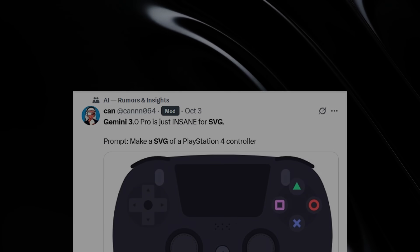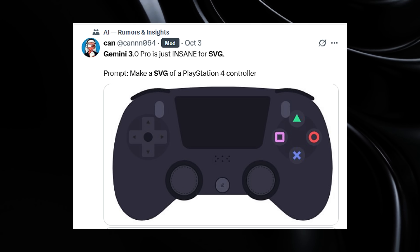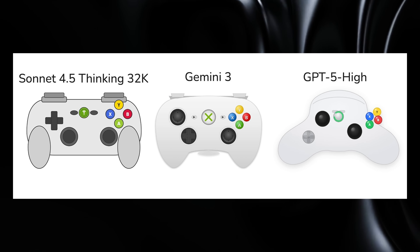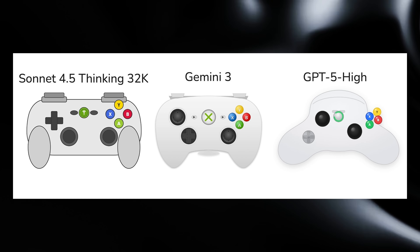The most jaw-dropping example: someone asked for an SVG of a PlayStation 4 controller, and Gemini 3 generated something so close to the real product that it was almost indistinguishable from an actual photograph. Compare that to other AI models, which usually produce abstract shapes that barely resemble gaming controllers.